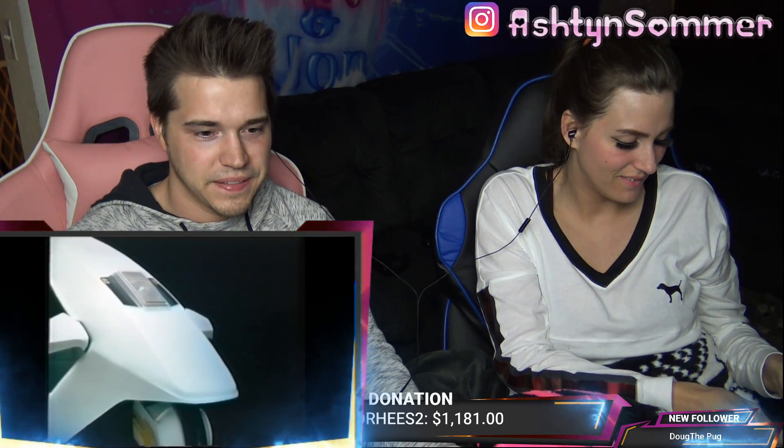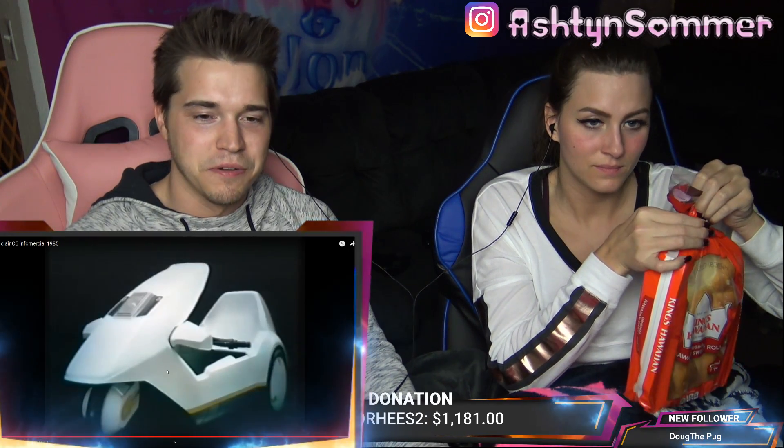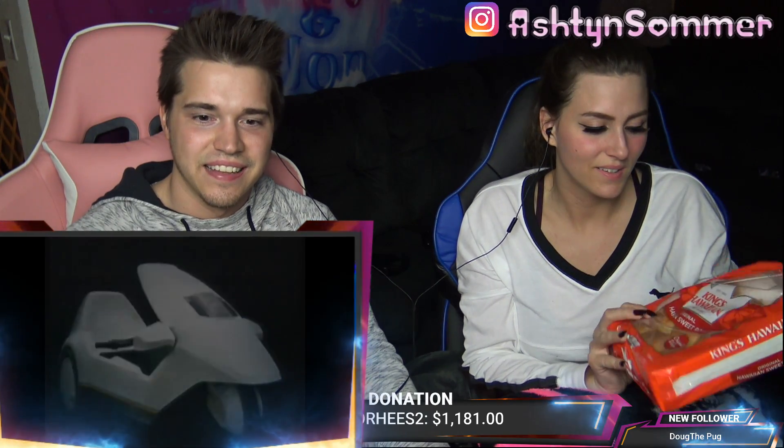The Sinclair C5 — a whole new way to get about. It's pretty cool his nephew reinvented it, though. Yeah, it is.